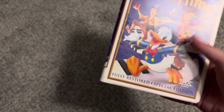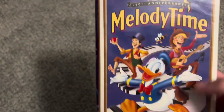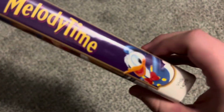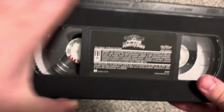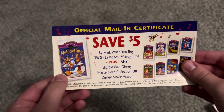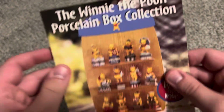Moving on to the 1998 Masterpiece Collection VHS of Melody Time — fully restored special edition, T-Tech certified. Spine profile of Donald Duck. The back says 'Disney delights' — the Daily News. The tape itself has a dark sticker label with print date April 20th, 1998. The tape was released June 2nd, 1998. There's a coupon mail-in certificate that comes with it — for Winnie the Pooh Porcelain Box Collection.